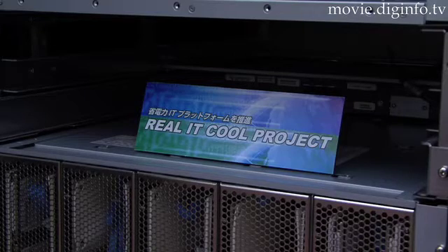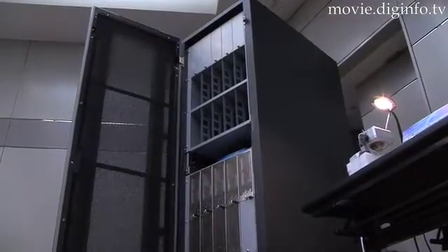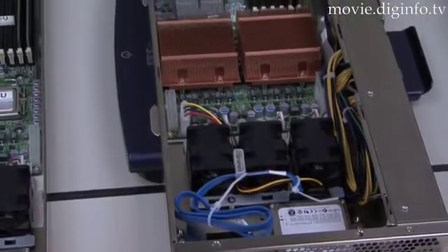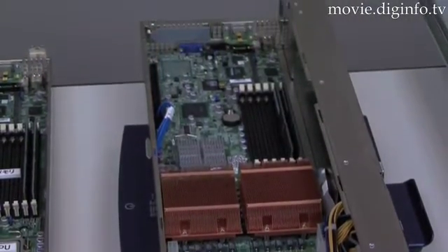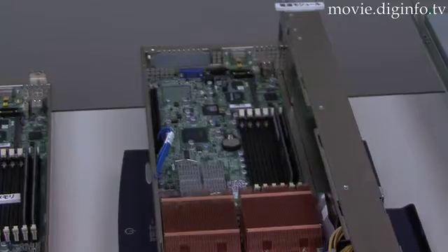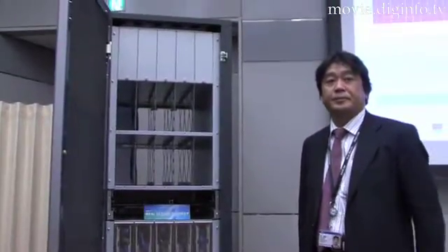NEC unveiled an eco-friendly server for large enterprise and government data centers. The EcoCenter can house 64 servers, each loaded with two quad-core Intel Xeon processors, which translates into a total of 512 CPU cores, in a 2-meter tall cabinet weighing 540 kg when fully loaded — 58% lighter than conventional servers.